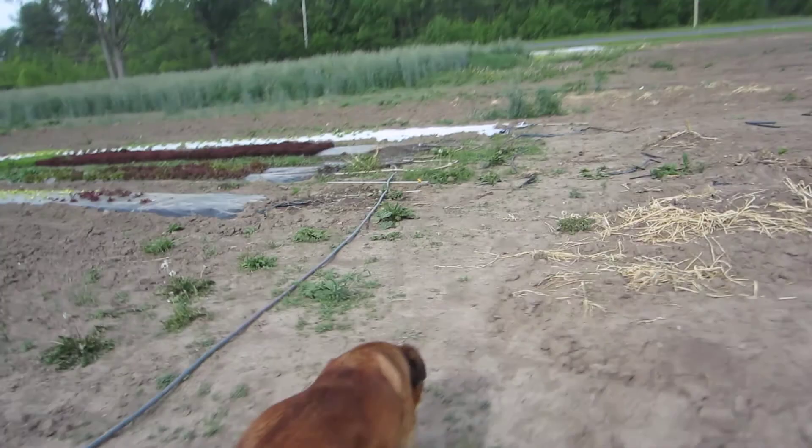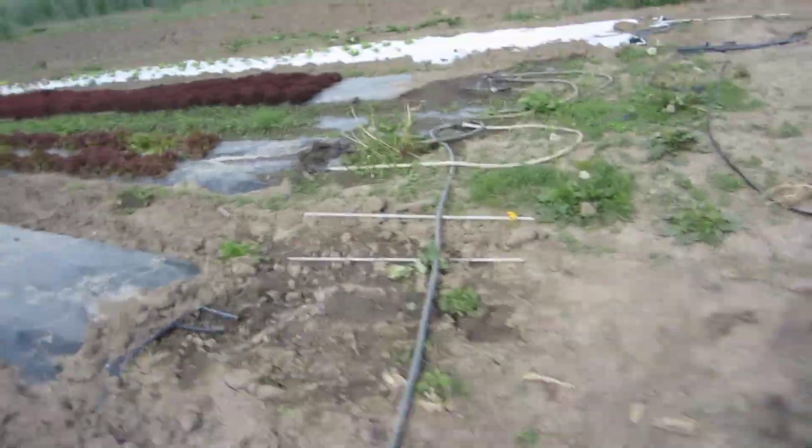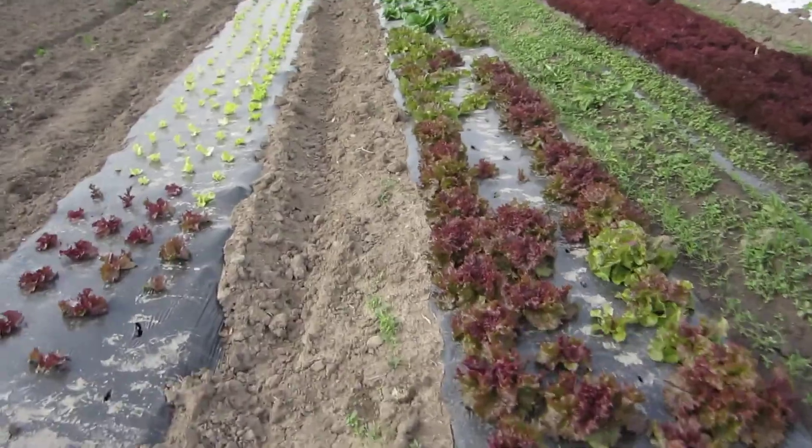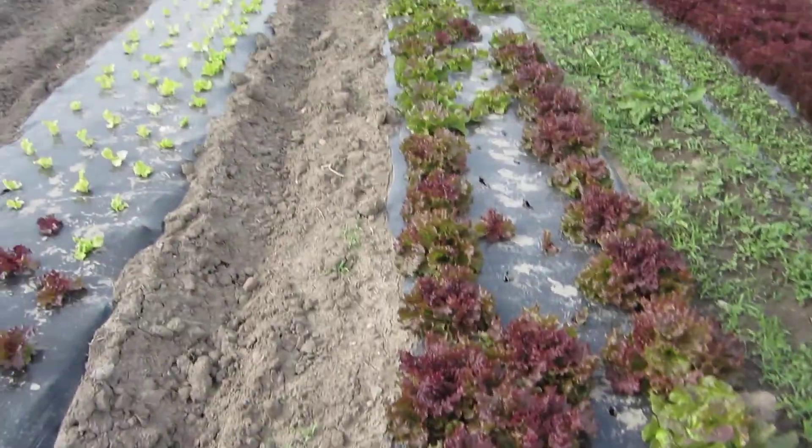It won't last long, but the only other thing I'm going to show you down here is the chard — we'll see. You'll know about chard when you have it in your distribution. The lettuces are looking great.